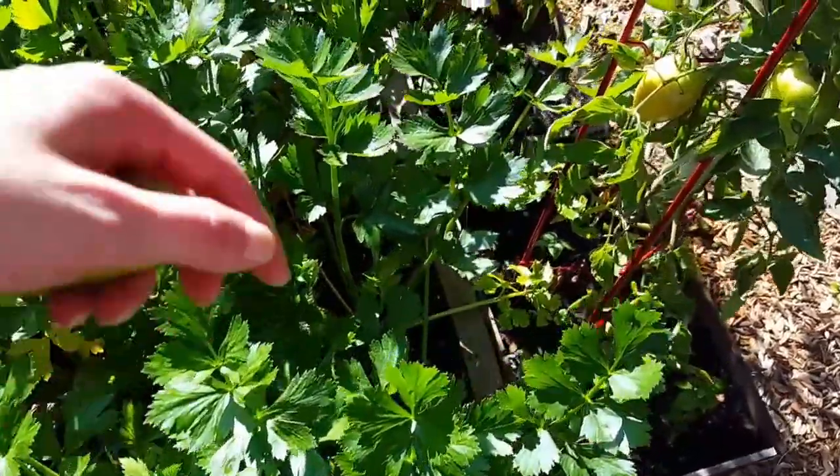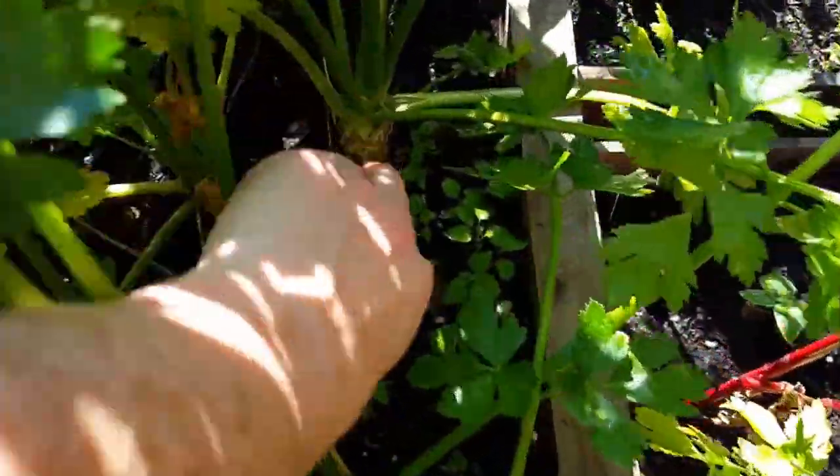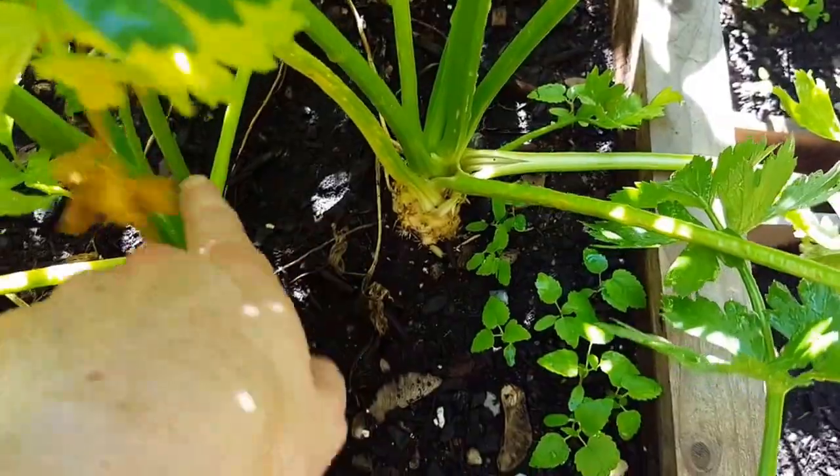Celery root is really looking good. You can see here the roots are really looking good, so I'm happy with these.